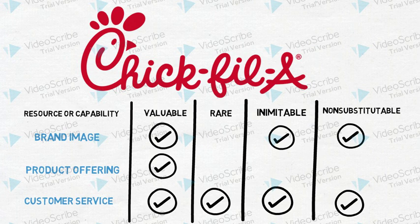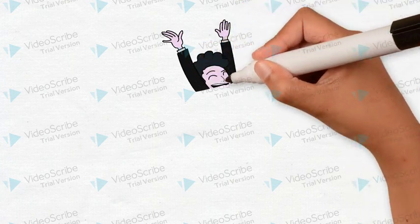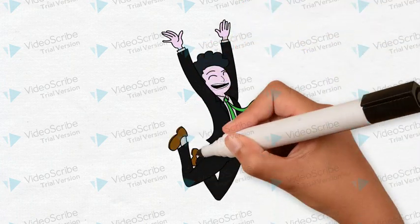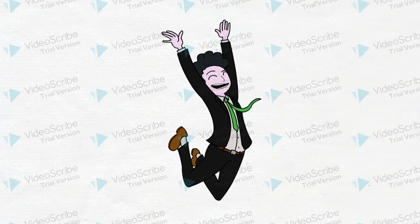I'd like to end with a final reminder, which is that VRIN is only used for resources and capabilities. It is most powerful applied that way. Thank you so much for listening!